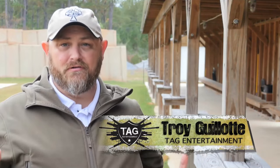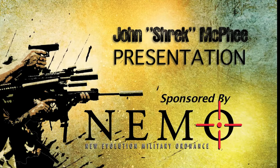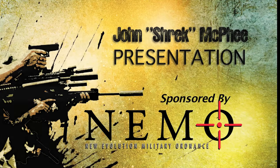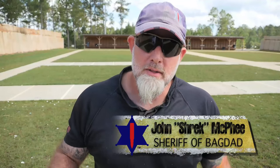Okay guys, great show so far. In this episode, John Shrek McPhee, the Sheriff of Baghdad, talks about presentation of an AR-15. I'm John Shrek McPhee, the Sheriff of Baghdad. This is Video Diagnostics Presentation. I'm here with my buddy Nick McGarry from Nemo Arms, and we're going to do presentation.